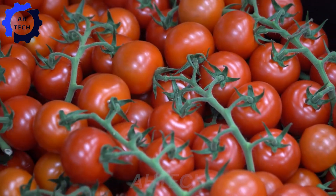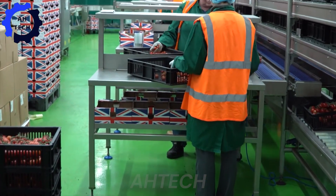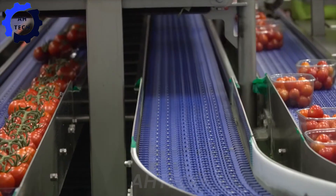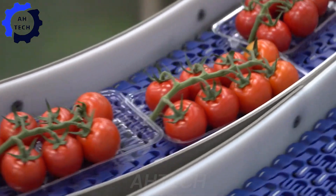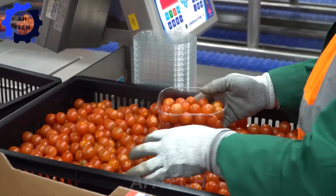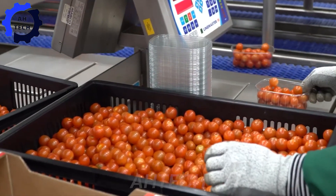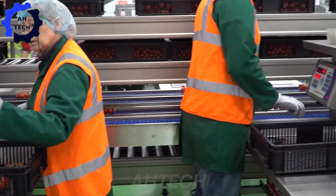Meet the Marco tomato packing line with LineMaster 6's workstation, an exciting step forward in agriculture technology. This high-performance machine packs tomatoes with incredible speed and precision, handling large volumes with ease. Built for peak performance and minimal waste, it is transforming the industry. Discover how Marco combines innovation with excellence.